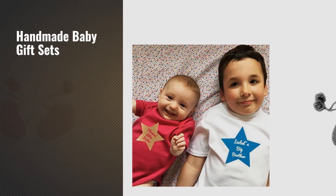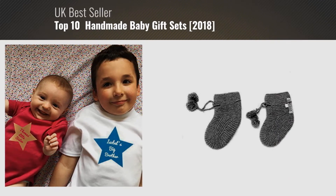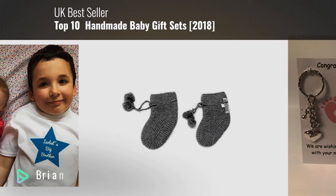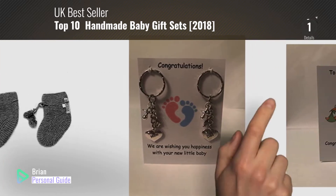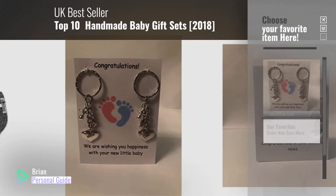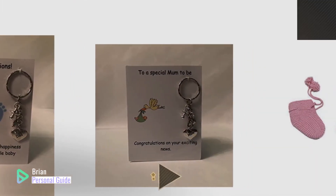If you're looking for handmade baby gift sets, this video is for you. My name is Brian, your personal guide. Welcome to our channel. At any time, you can click this circle in the corner and get more info and real-time deals on your favorite products.